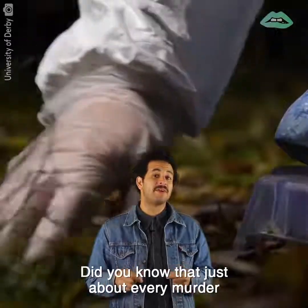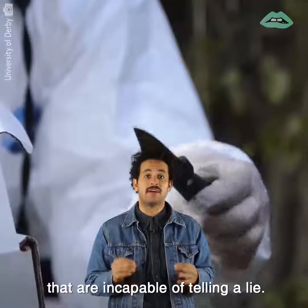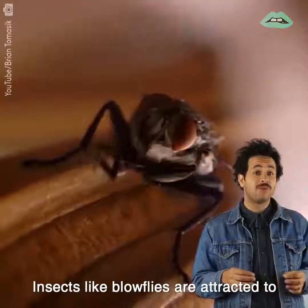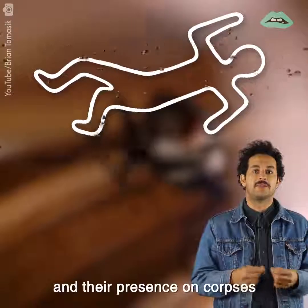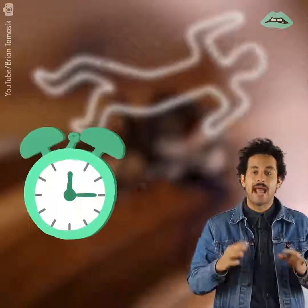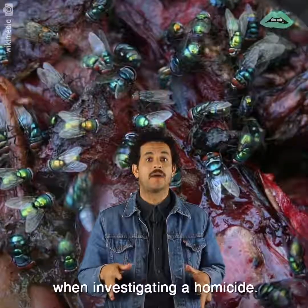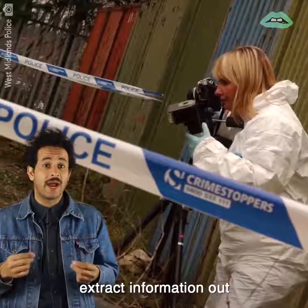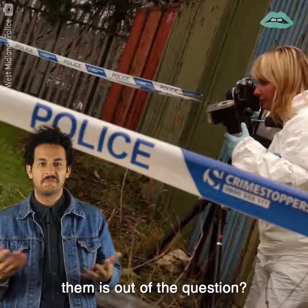Did you know that just about every murder has thousands of tiny witnesses that are incapable of telling a lie? It's these little guys. Insects like blowflies are attracted to open wounds and the odor of decay, and their presence on corpses can provide many forensic details about a body's time and cause of death. These facts prove very useful when investigating a homicide. But how do crime scene investigators extract information out of insects, since cross-examining them is out of the question?